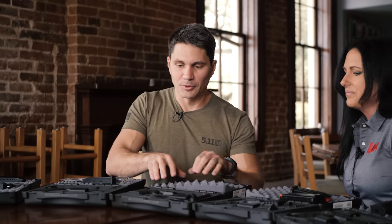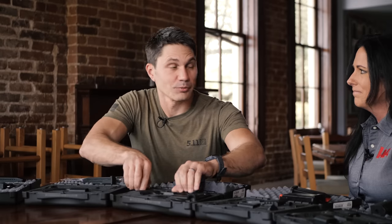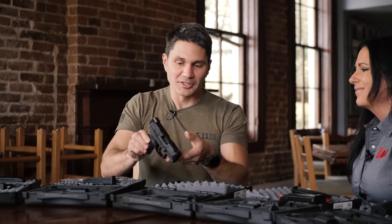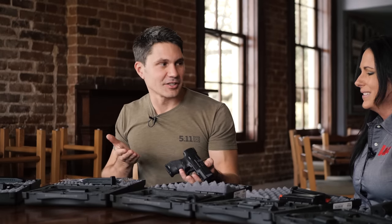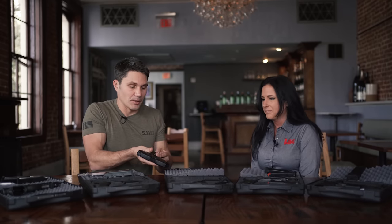I like this one right here. I looked at it and said this is a VP9 SK, which isn't wrong — but it's a new one for 2021 in that it's the push-button release, the B model. I'm a push-button guy, I'm an American, so I'm a fan.